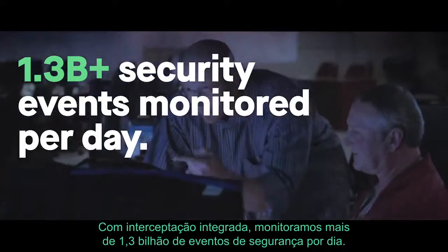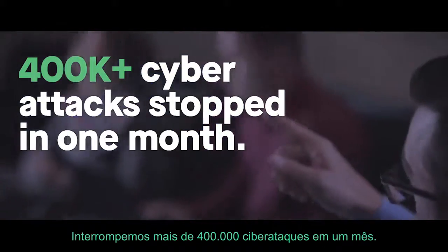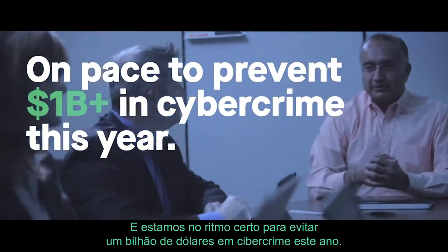We monitor more than 1.3 billion security events per day, halted over 400,000 cyber attacks in one month, and are on pace to prevent $1 billion in cybercrime this year.